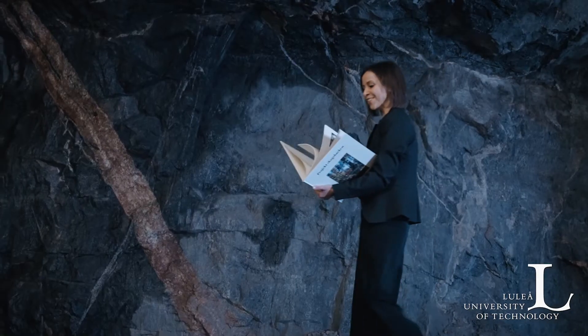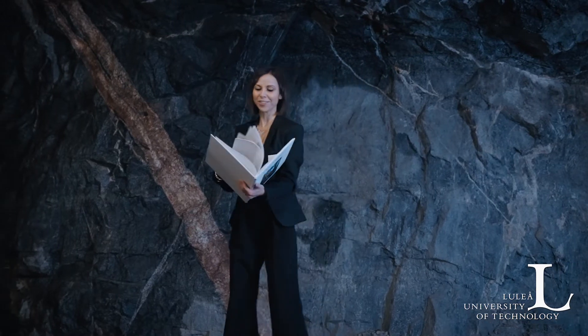Perfect! It looks exactly like I imagined it would. It's almost as if the AI knows me.